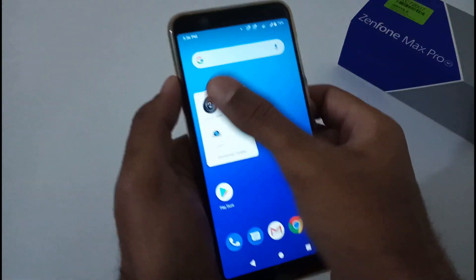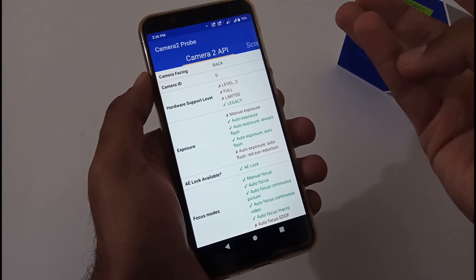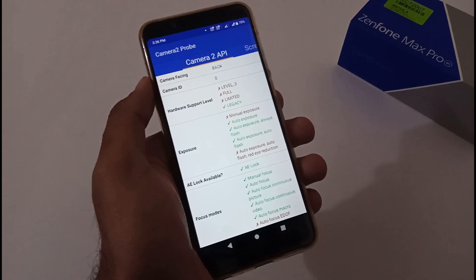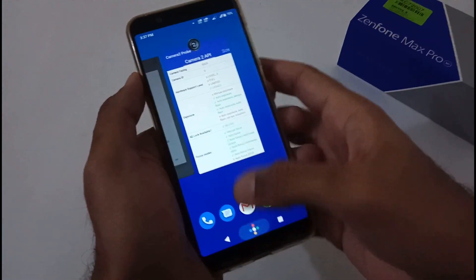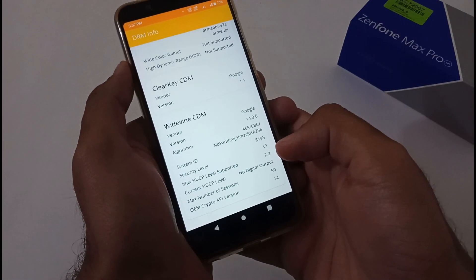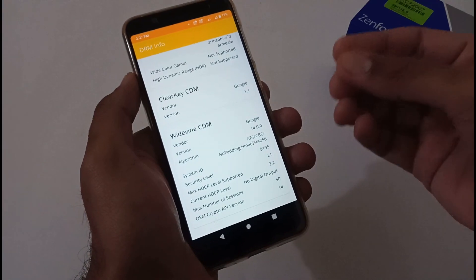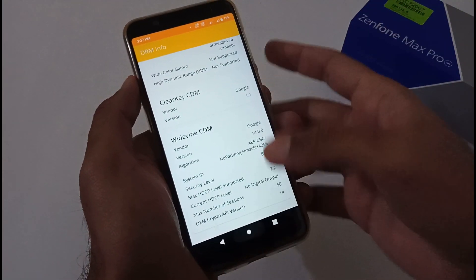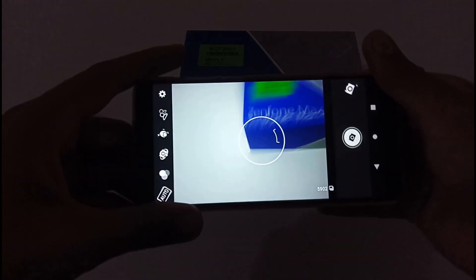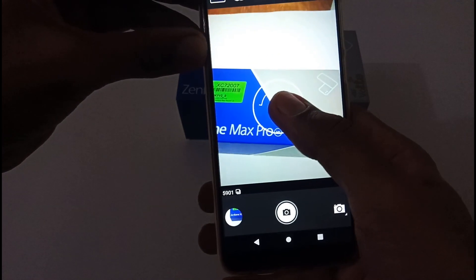Is Camera2 API enabled? No — it's disappointing that we've been asking for Camera2 API for the last seven to eight months, nearly a year, and ASUS is still not providing it. Widevine L1 certification is still intact, which is good because in a previous update it had changed to L3, which was very concerning. The camera shutter problem is already resolved — I can show you by clicking a few photographs.